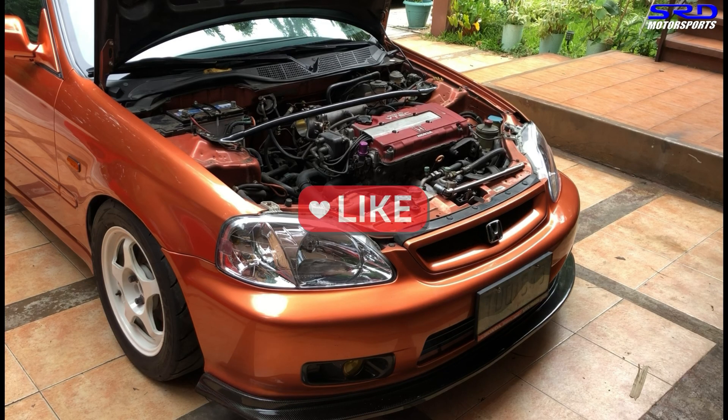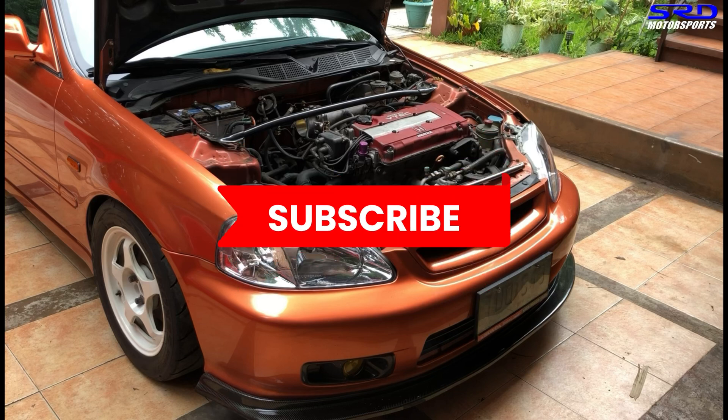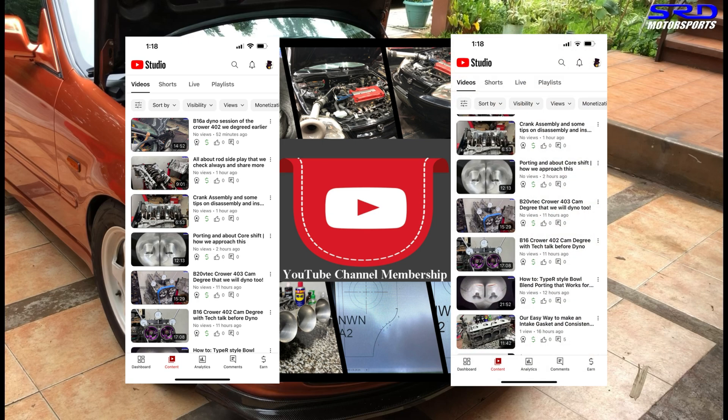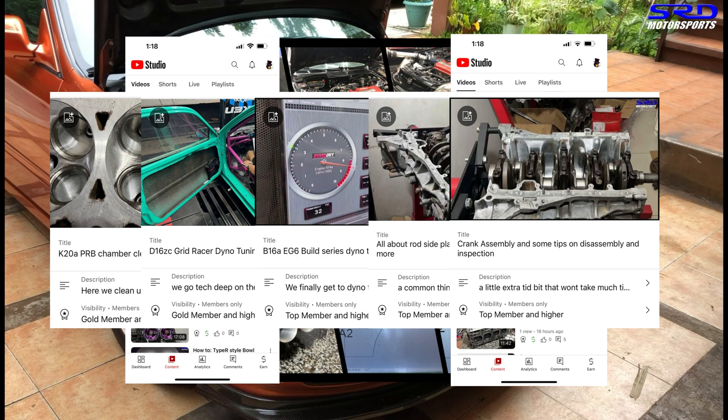Before anything, like the video — this gives more activity to the algorithm and shows the channel to a wider audience. Hit the like button, thank you so much. If you haven't subscribed, do so to check out all the other videos at your own time via the playlist. For the hardcore audience, there's a lot of videos on the membership only — engine building, dyno tuning, and all the other stuff we don't usually discuss in public.